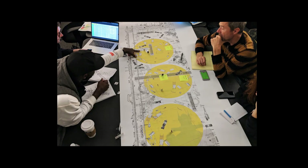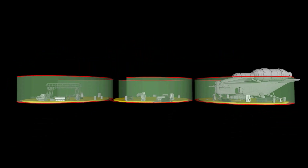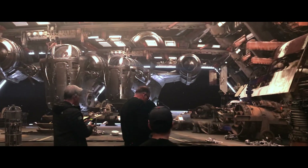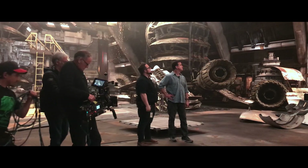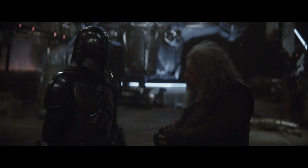StageCraft is ILM's virtual production toolkit and it's really an end-to-end solution. Everything from the early stages of previs and working with the art department, all the way through motion capture and working with live pixels on set. What you see on that LED wall is actually what goes straight into the show. We could actually get in-camera finished visual effects that would really help us with the quick turnaround that television requires.